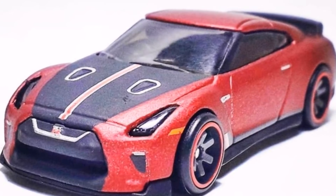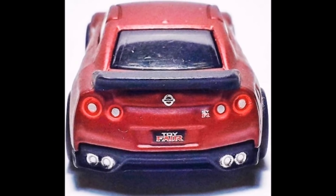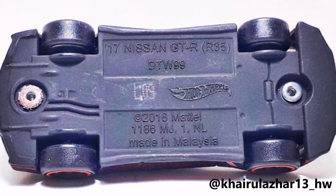Take a look at this 2018 Toy Fair GTR. This is really cool and will be very hard to get. I want to give a shout out to my friend for letting me use these pictures. You can follow him on Instagram at this address.